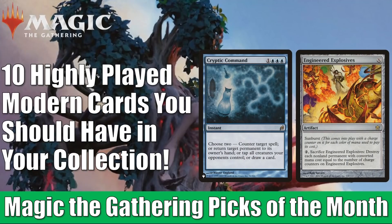Hey there, this is John from Heroes and Legends, and welcome to this special edition of the Magic the Gathering Market Watch. This is our Picks of the Month video for December 2020, and this month's topic is 10 Highly Played Modern Cards You Should Have in Your Collection.